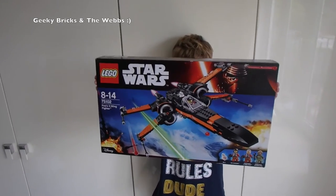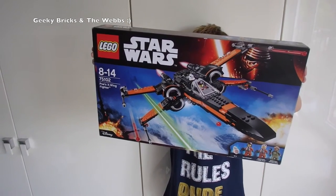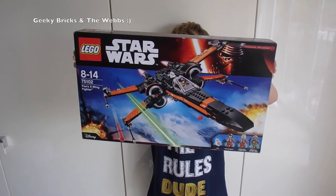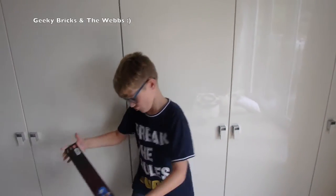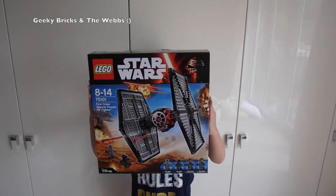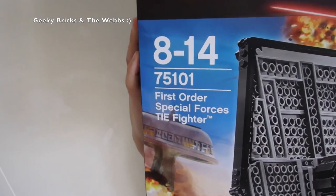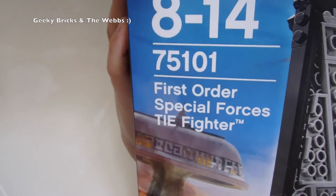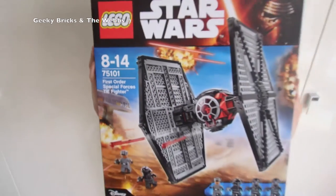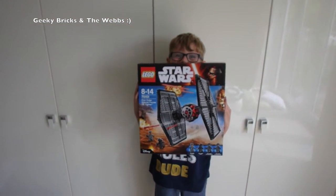First up we've got the Poe's X-Wing Fighter set 75102. And the next one is the First Order Special Forces TIE Fighter, set 75101. They are both awesome sets.